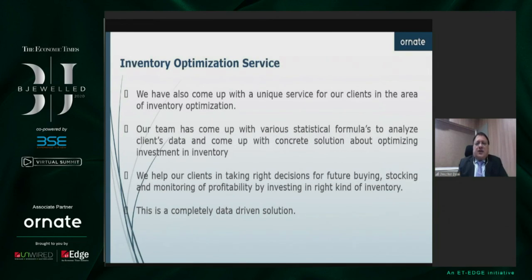We are also working on an inventory optimization service. Most of you who are in the retail jewelry business know that your profits come from the turnaround of your inventory. If your data of the past two, three, or four years is properly put into a statistical formula to analyze, we can help you with all your future buying decisions and stocking decisions. We can help you monitor profitability by helping you invest in the right kind of inventory. These are completely data-driven solutions.